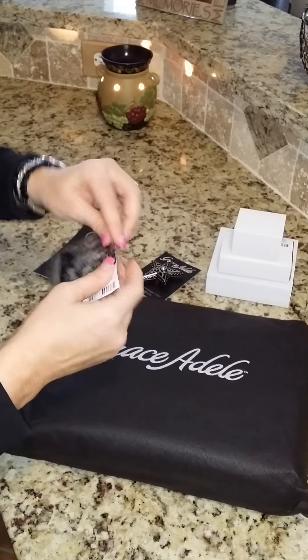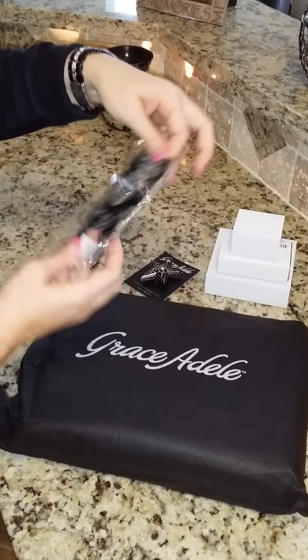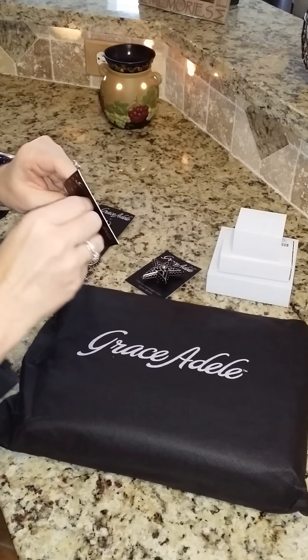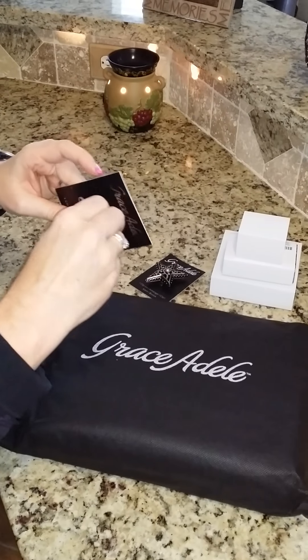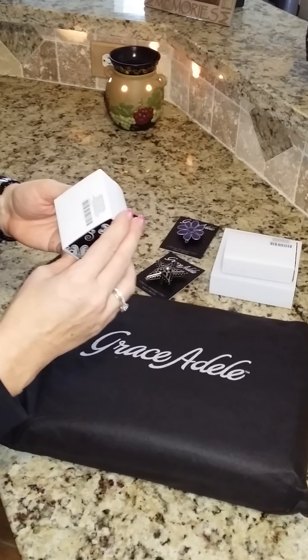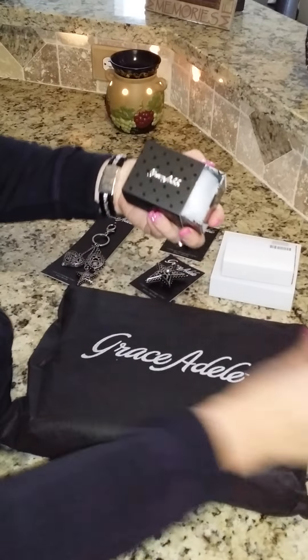I had to get a purple one — this is the Medora medallion, and isn't that cute? I just knew I was going to use this with something. I also got some jewelry — this is the Riata black ring, and this is how it comes.